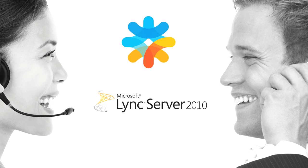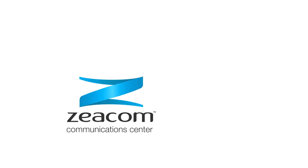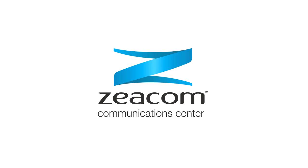For organisations looking to migrate to the exciting new Microsoft LINK platform, for more information contact us at sales@zecom.com.